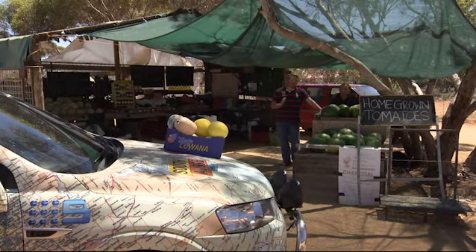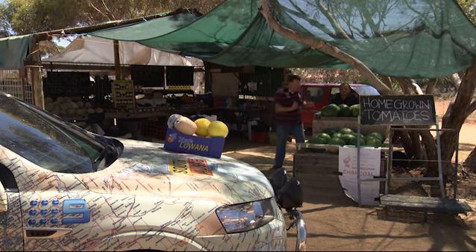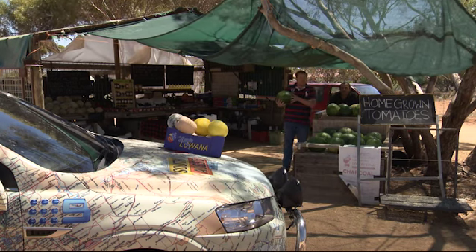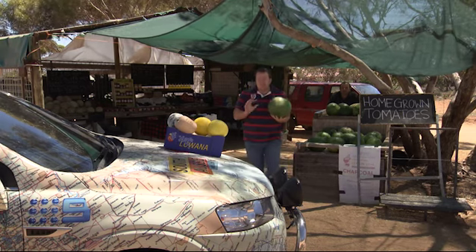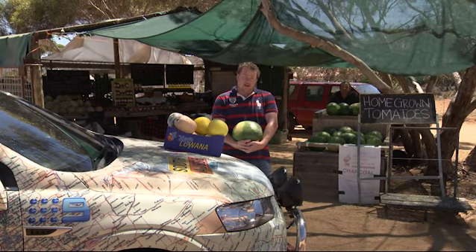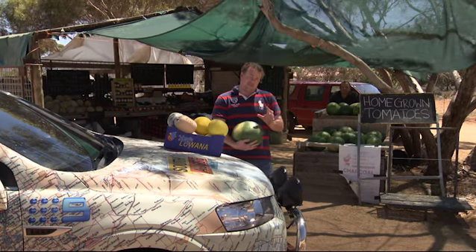On a trip home from the Riverland, a simple must-do is stopping at one of the local stalls that sell local produce like this one here. It's a double whammy — firstly the money goes straight to the farmer, and secondly the price of the produce is simply to die for. South Australia produces close to a billion dollars of produce every single year, and that's helped by the fact that we don't have fruit fly in South Australia. South Australia is the only mainland state in the whole country that doesn't have fruit fly.